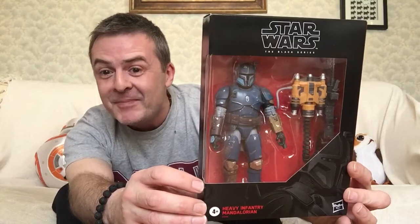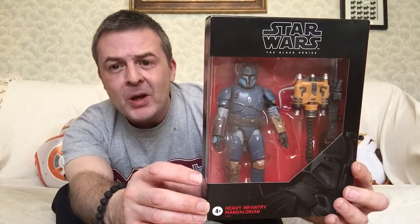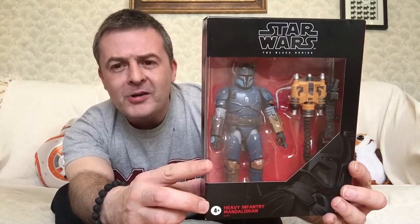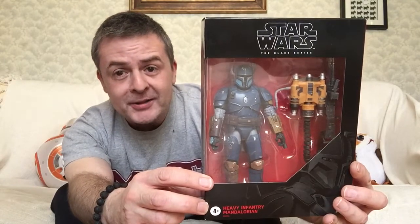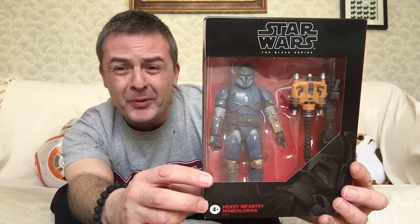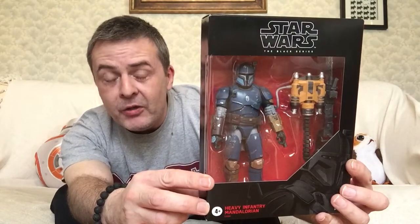First of all, I started in Bromley at the Disney Store, where this was on the shelves: the Heavy Infantry Mandalorian. This is more like a Rebels or Clone Wars character, but also a similar type of character in the Mandalorian TV show as well. This was £29.99 — it's a bit overpriced to be honest, but it's a really nice piece. Love all of the coloring on there.